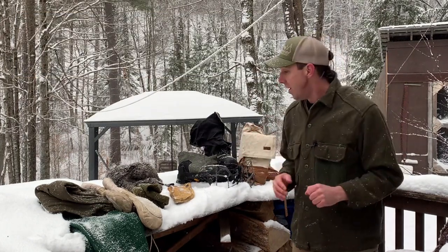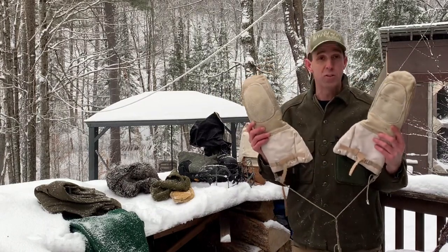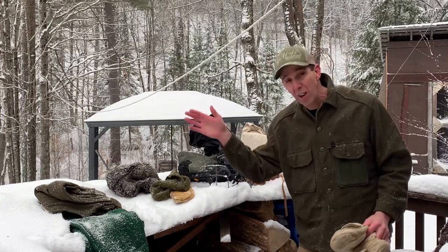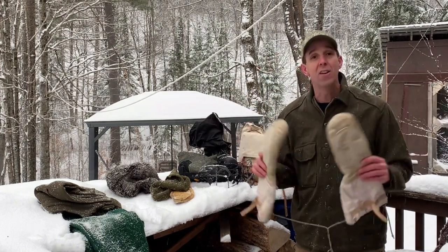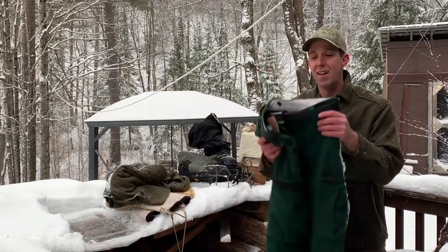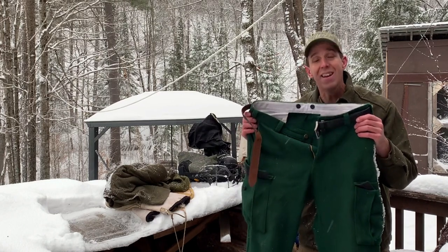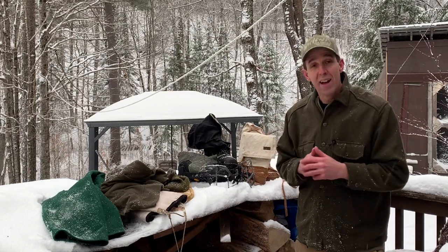For hands, one of the best investments is snowmobile mitts. They can be expensive but sometimes found on sale at army surplus stores. Snowmobilers are out in very cold conditions going incredibly fast with wind blowing against them, so snowmobile gloves are made to be the warmest possible. Also — I almost forgot — wool pants are maybe the best investment I've ever made for winter clothing. I found my first pair for five to ten dollars at a Salvation Army thrift store and they lasted eight years. The warmest things I've ever put on my legs.